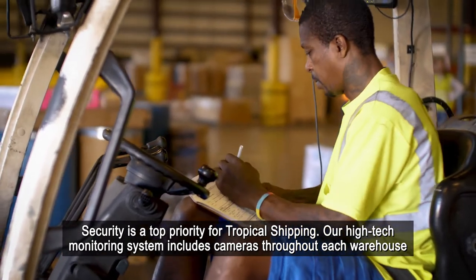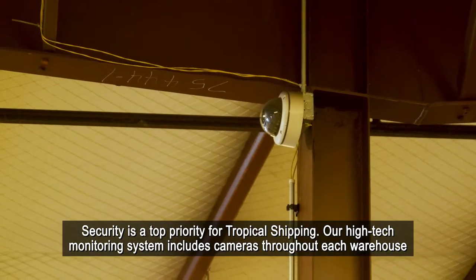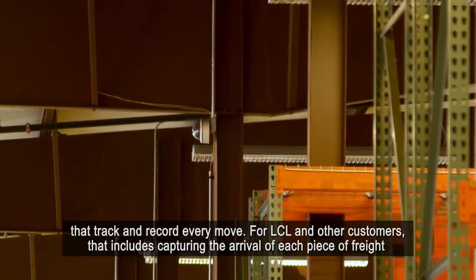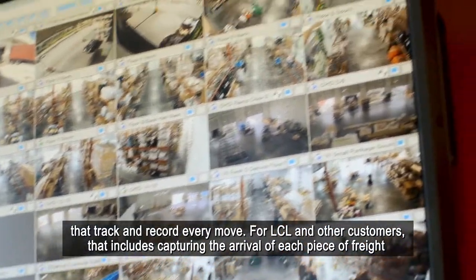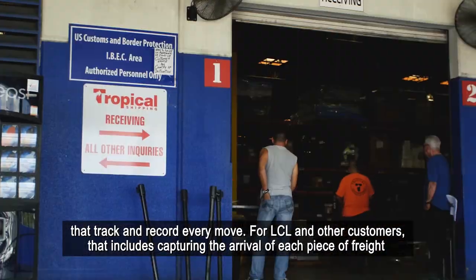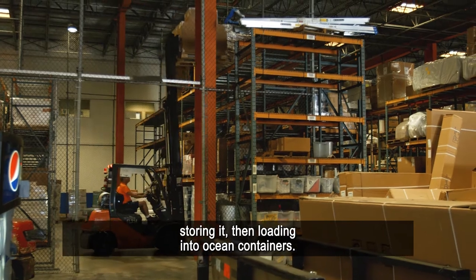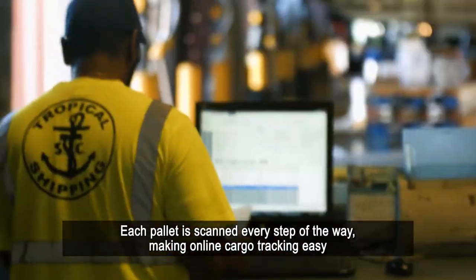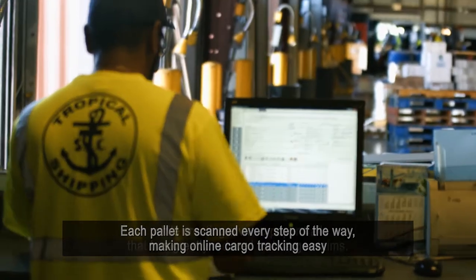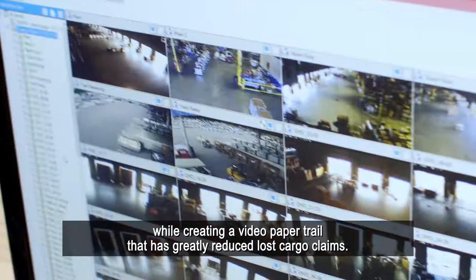Security is a top priority for Tropical Shipping. Our high-tech monitoring system includes cameras throughout each warehouse that track and record every move. For LCL and other customers, that includes capturing the arrival of each piece of freight, storing it, then loading into ocean containers. Each pallet is scanned every step of the way, making online cargo tracking easy, while creating a video paper trail that has greatly reduced lost cargo claims.